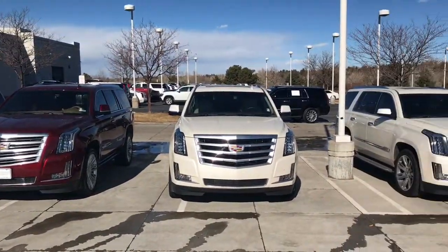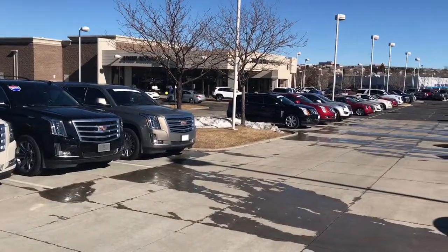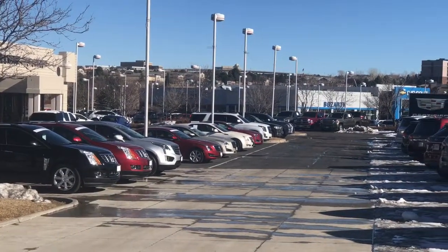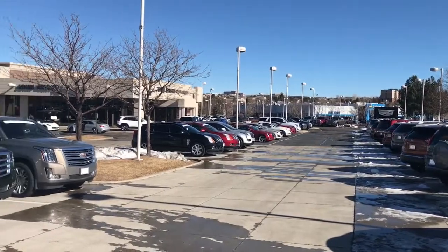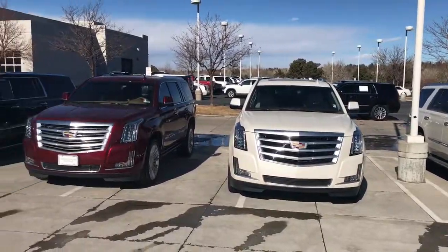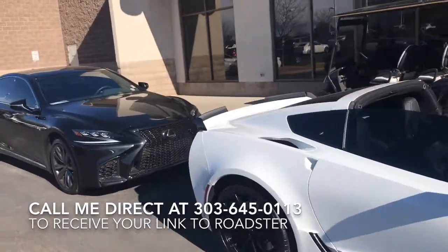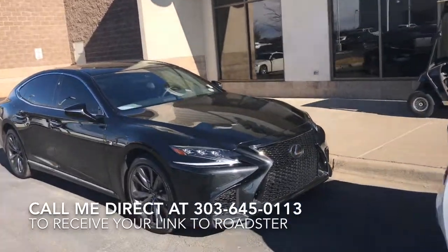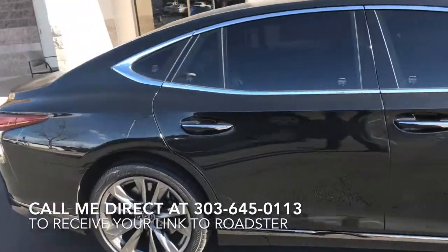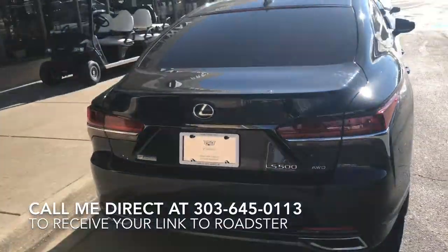Obviously here at John Elway Cadillac we don't just have brand new Cadillacs — we have used Cadillacs. We have a whole inventory ranging from the ATS all the way up to the Escalade. Truly beautiful cars at an affordable price. And obviously with the Cadillac Brothers, we sell some serious sports cars as well. Everything on our lot is top of the line. Look forward to hearing from you — see you soon, guys.